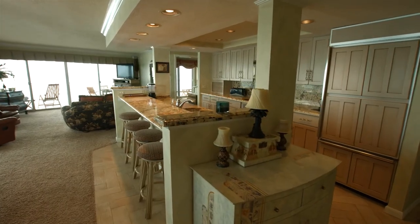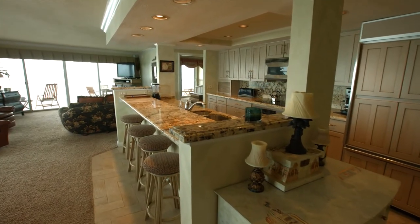The condo is a spacious, open floor plan and is tastefully decorated.